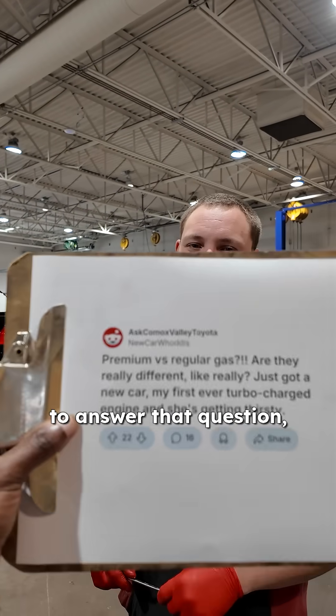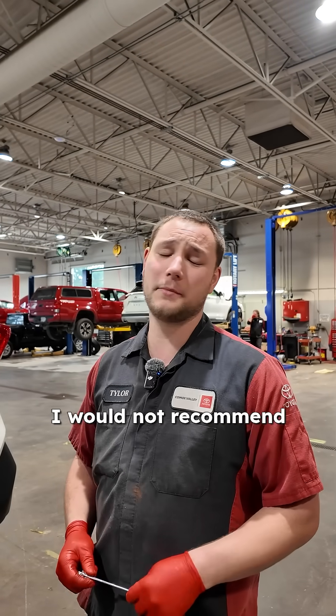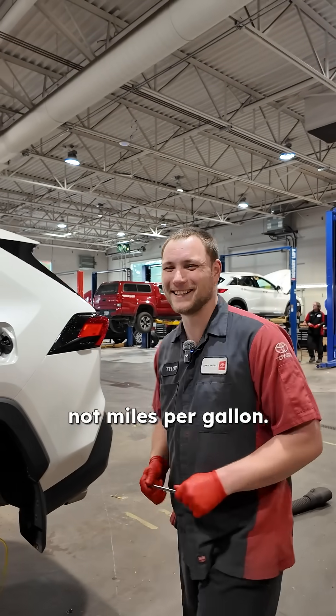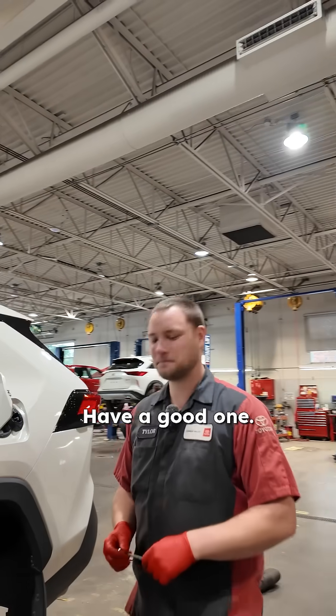So to answer that question — premium versus regular gas, are they really different? They are. But if your car does not require it, I would not recommend spending the extra money on it. Go with smiles per gallon, not miles per gallon. Awesome. Thank you, Tyler. Have a good one.